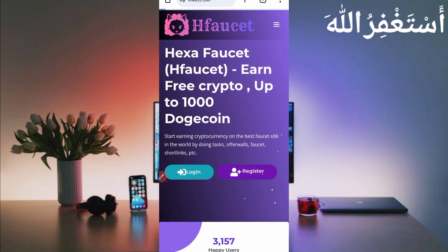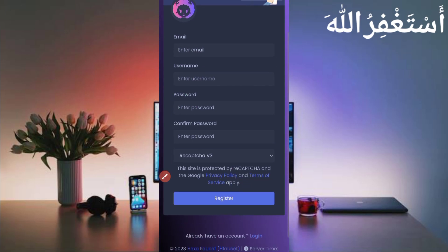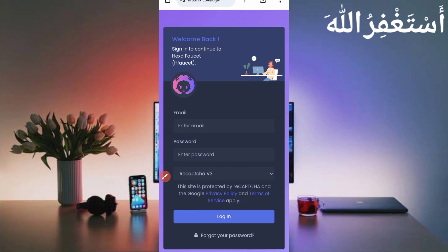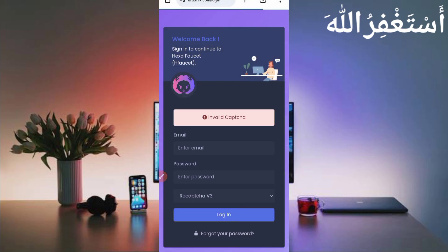Just create your account by providing your username, email address, password, and confirm password, then solve the captcha and click Register. After creating your account, log in and verify your email address. Without verification, you cannot get a withdrawal.